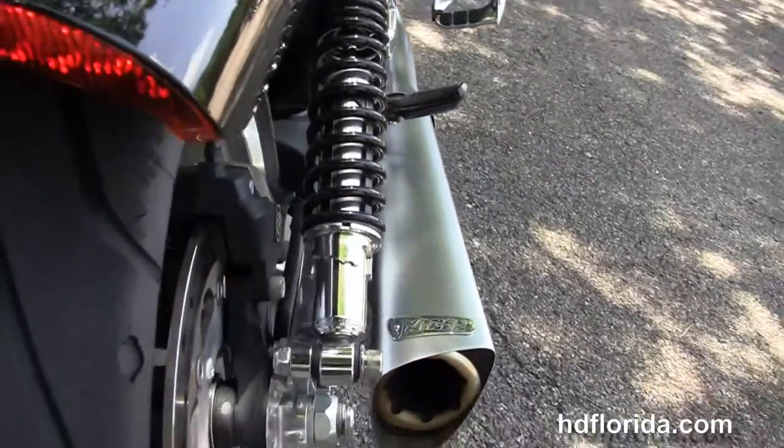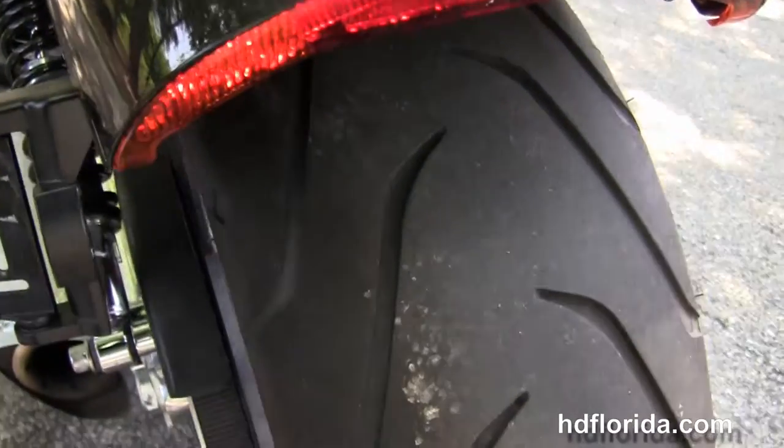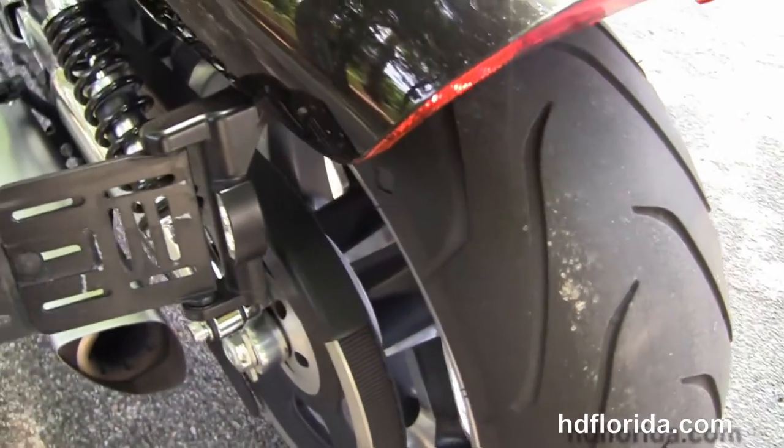It has the dual slider brush exhaust, the upgraded Vance and Hines performance mufflers, and the fully adjustable rear shocks with the additional lowering kit.